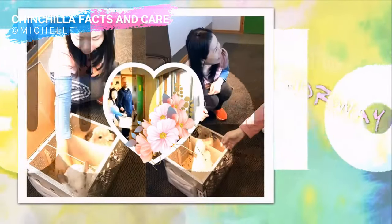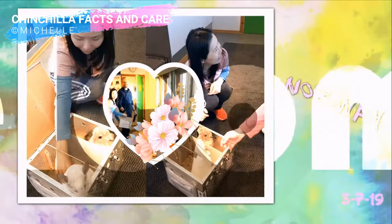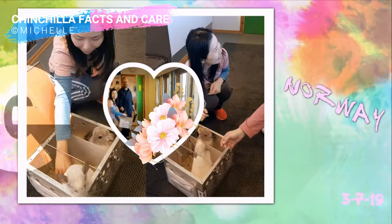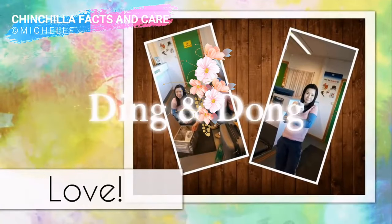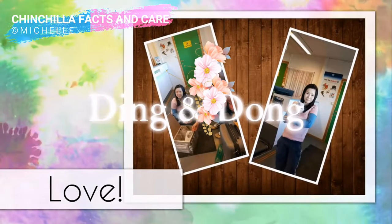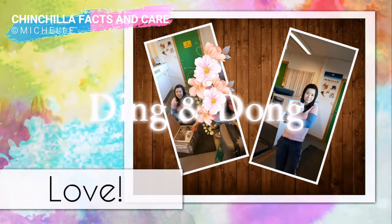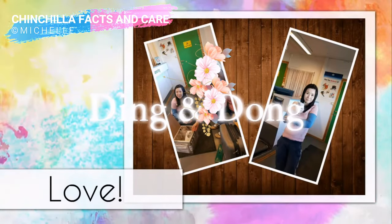Bendix is not the first chinchilla with genetic dental disease that I got. In 2019, I got my first pair of breeding female chinchillas named Ding and Dong. Shortly after six to eight months, Ding and Dong both gave birth to five kits each. After that, the nightmare began.